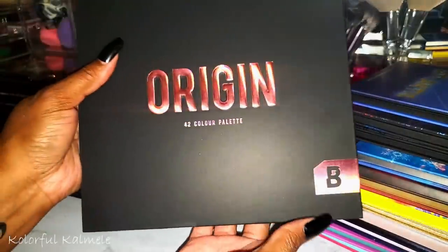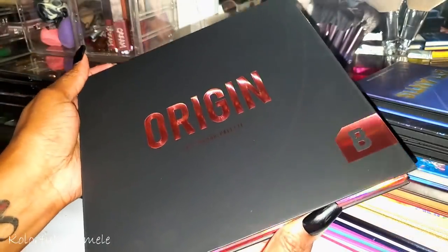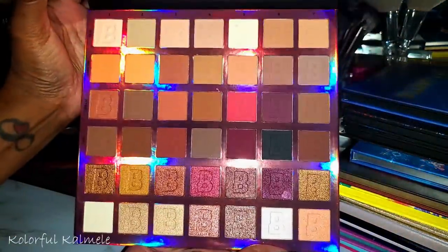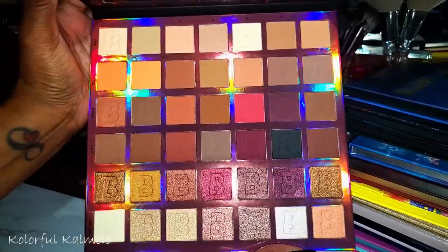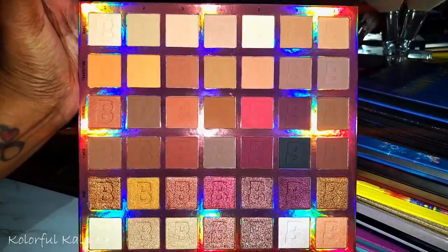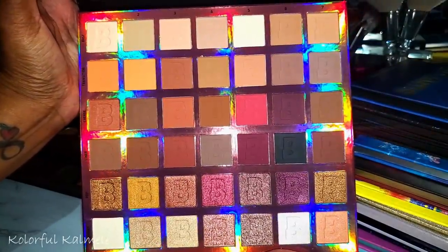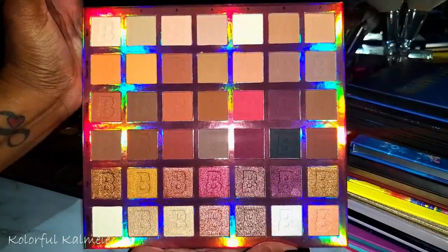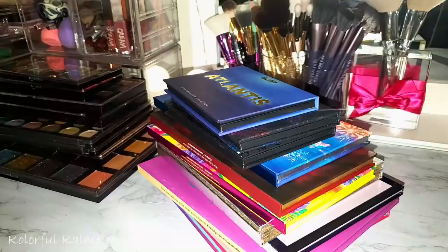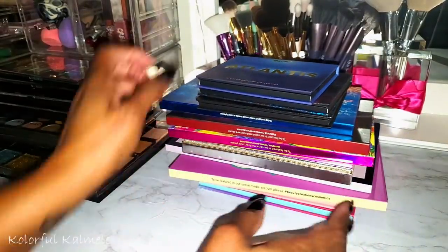The Origin palette from Beauty Bay — it has a beautiful burgundy pinky kind of shift in it, very pretty. No hole in the world is big enough to need all these palettes, but they are really pretty.